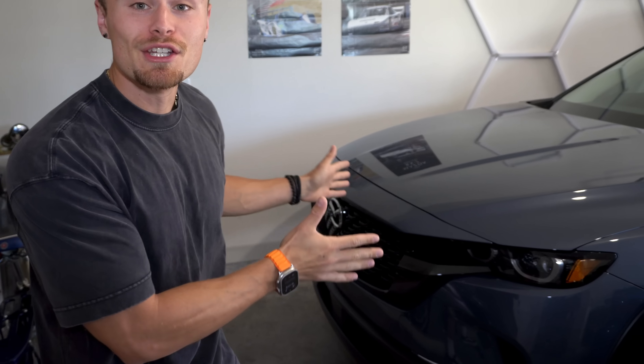What's going on YouTube? Hayden here. Today, I'm going to talk about something car dealers never tell you — the truth about break-in oil changes. As you can see, this is my brand new 2025 Mazda CX-50 Hybrid.